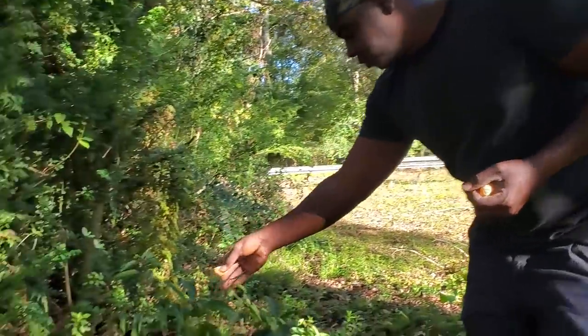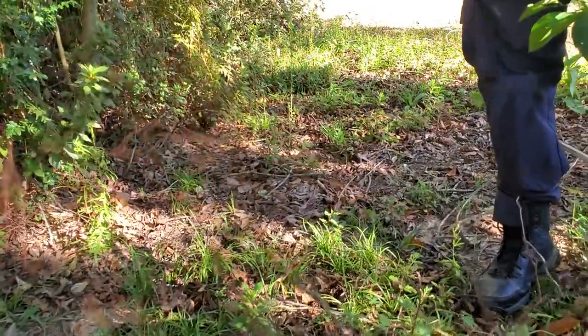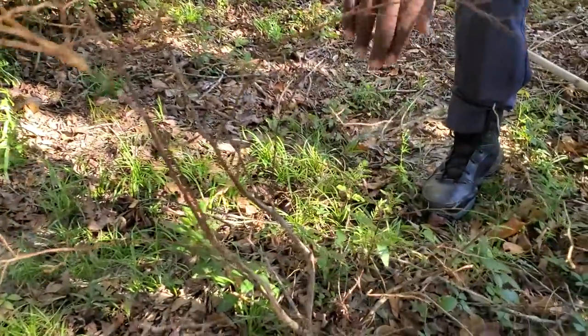We also have another blueberry right here — you can look at this one. It's pretty much dead. It may still have some life down here on some of these branches, but it's not looking good.